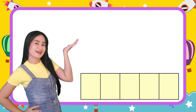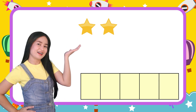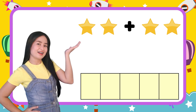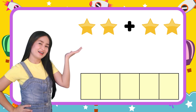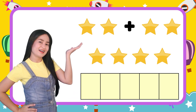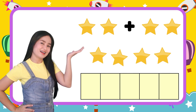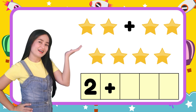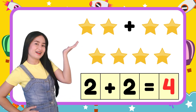Next one, listen carefully. I have two stars. My teacher, give me another two stars. How many stars do I have in all? Let's count them: one, two, three, four. I have four stars in all. Now, let's put them in numbers: two plus two equals four. Hooray!